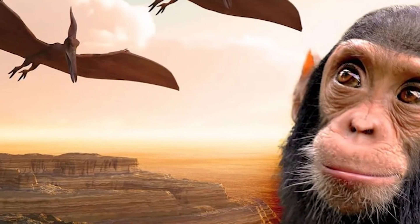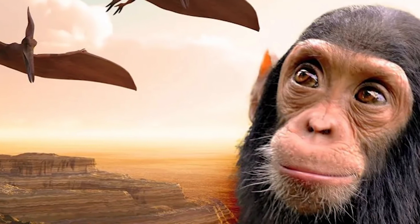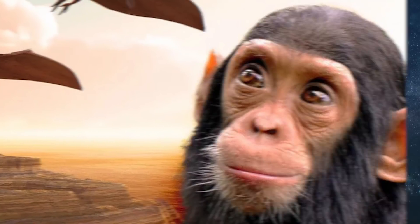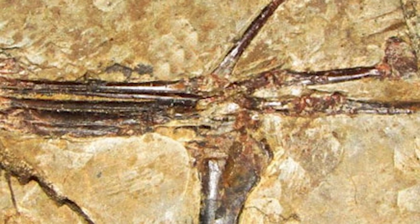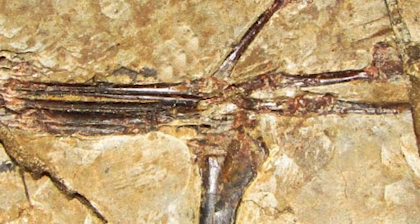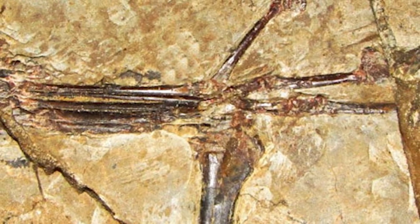So let me introduce you to the Monkey Dactyl. Seriously, what an original name. Not too scary — just a monkey and a pterodactyl together. But when you see what this thing looks like and hear what it was potentially capable of, well, that's a different story. The recent discovery was made in Liaoning, China.